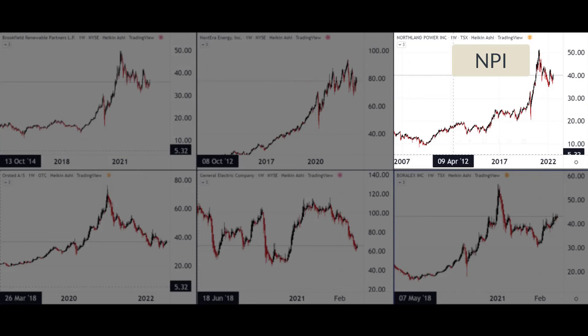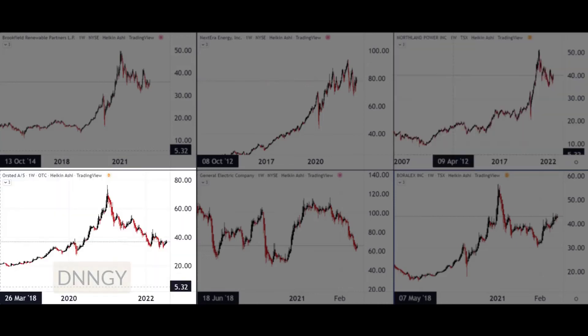Then we move on to Northland Power. These guys are from Canada — Toronto, to be more specific — and their sole purpose is developing, building, owning, and operating clean green global power infrastructure across the world. One of their key focuses is wind power, and as you can see, the stock price has been doing pretty well over the last five to ten years.